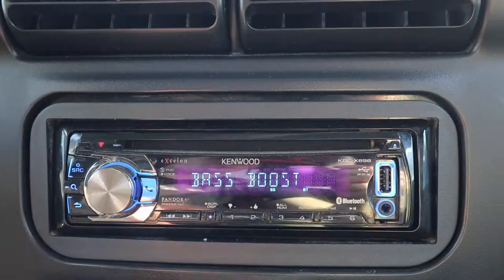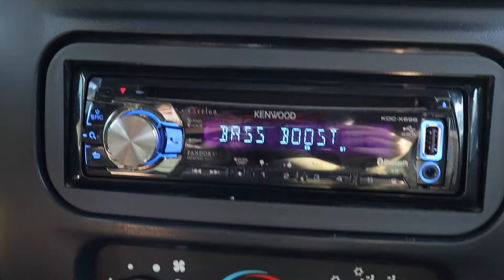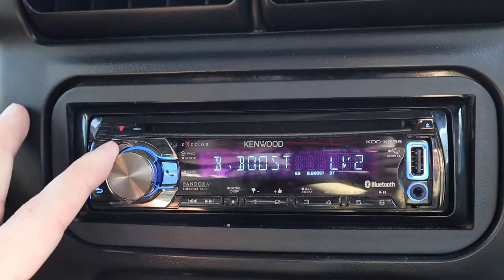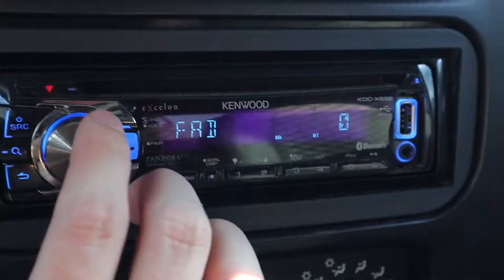But if you want to hear those snares, you're going to want to put treble in the positive. Now, most aftermarket head units have a bass boost setting, which is what this is right here — and this is pretty self-explanatory. If you click on this, you can see mine is set to off. But if you turn to level one, level two, or level three, it increases the bass that your speakers put out. Obviously, if you want more bass, you're going to want to put this at level one, two, or three. But if you don't really want that, you can leave it off and control your bass with the different settings.